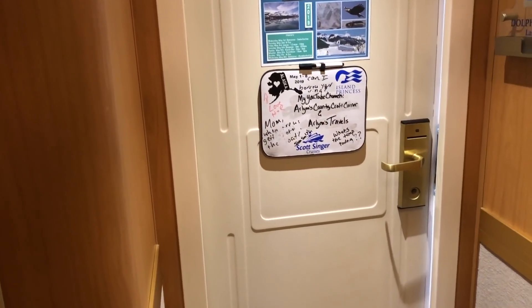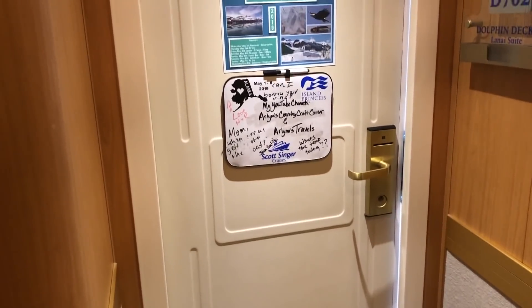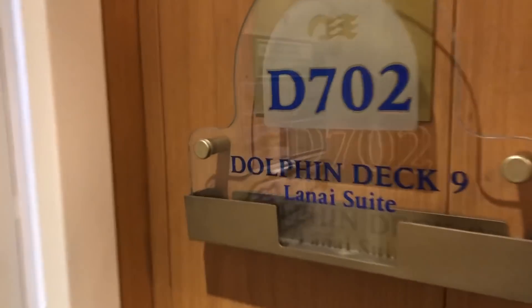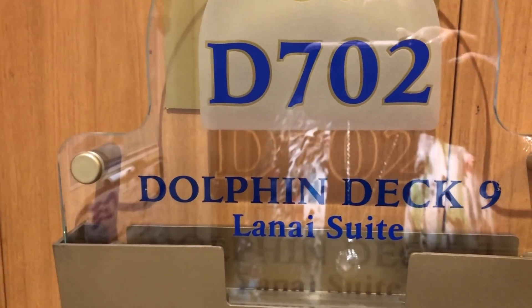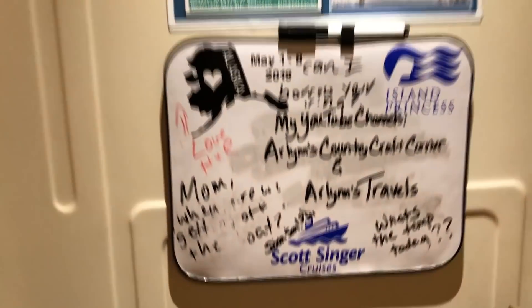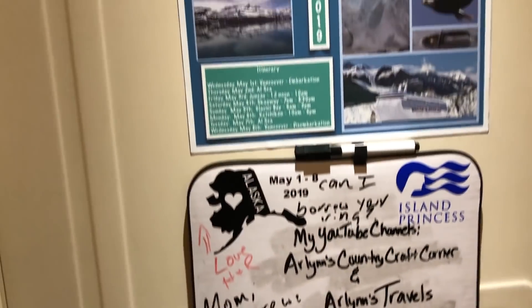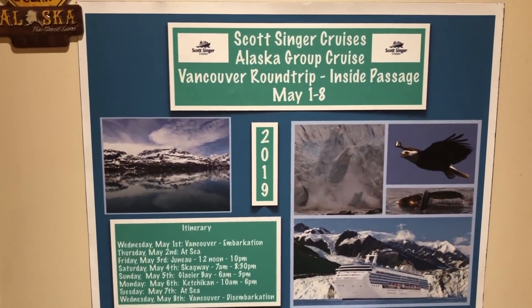What I'm up to today is I'm going to give you a tour — a stateroom tour of our suite, the Lanai Suite, Dolphin Deck 9, D702. I'm currently on a Scott Singer group cruise. Go check him out on YouTube. I made up these magnets for all of us, for every member of the group cruise.